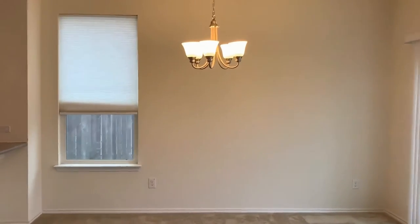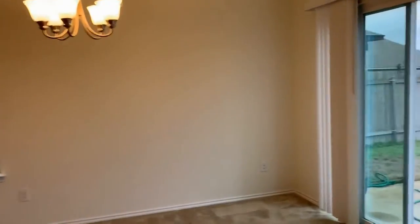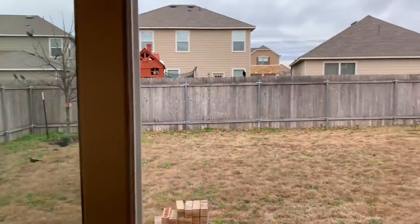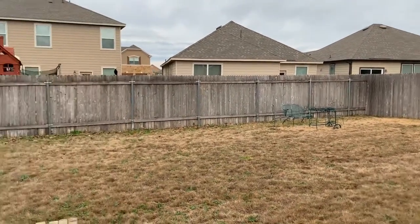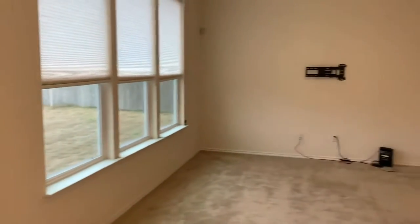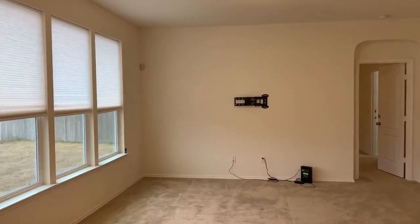Here's the dining area located just outside the kitchen — it's a carpeted area that opens to the sliding patio doors and the large fenced backyard. There's an uncovered patio out there. And here we have the living area, with three large windows that overlook the backyard.